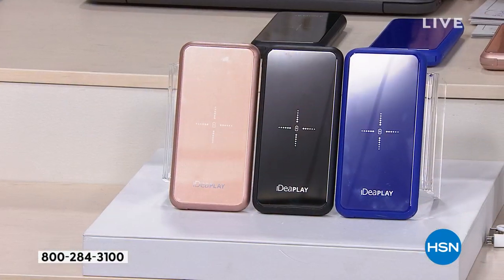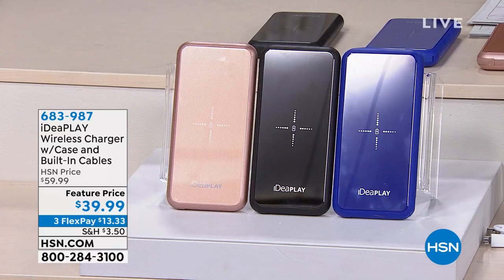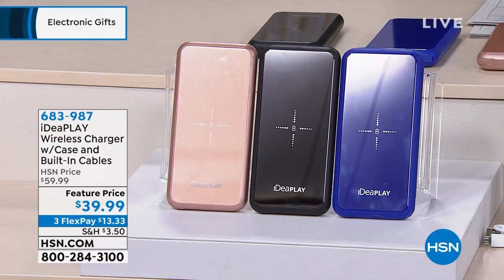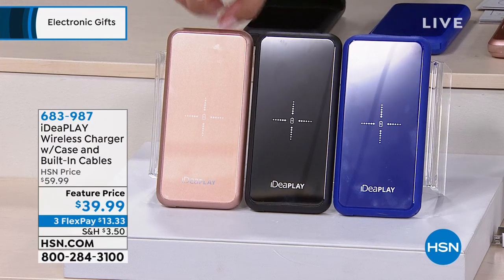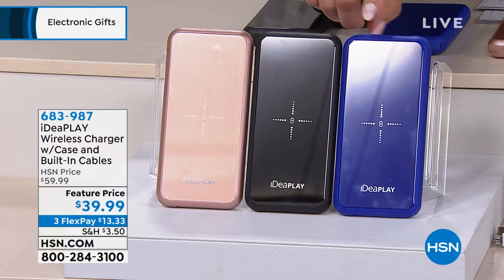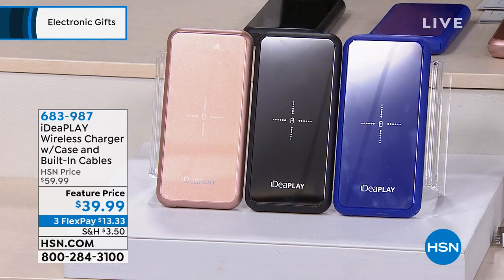We're going to start out with our first item — it's about charging your electronics, pretty much a battery for your batteries. It's from IdeaPlay. It's a wireless charger with a case and built-in cables, available in rose gold, black, and blue.